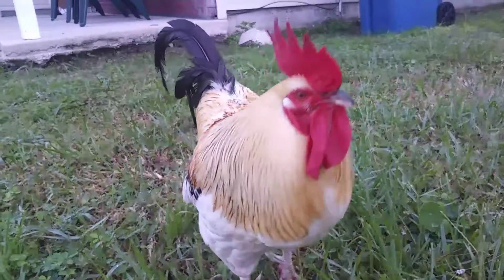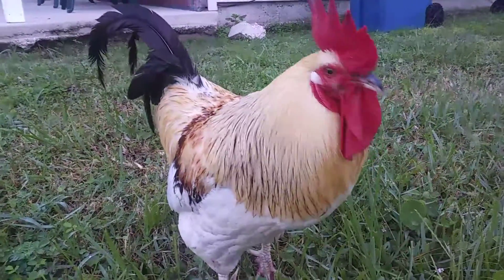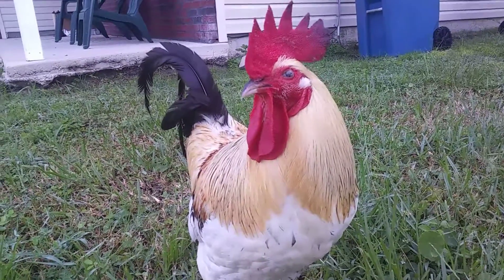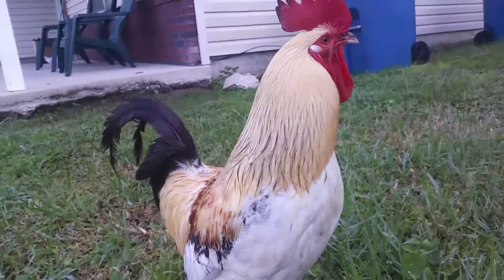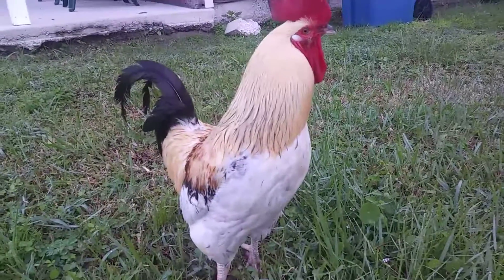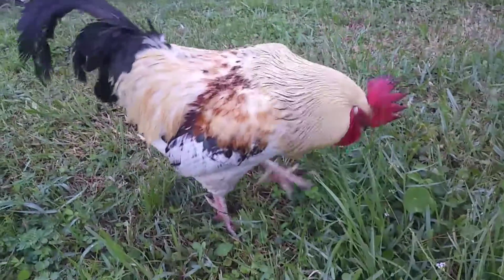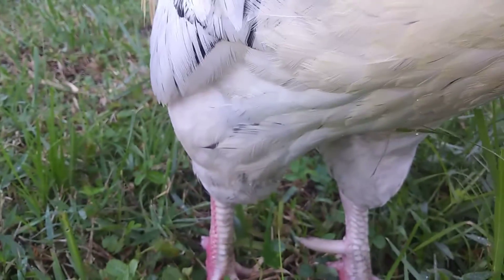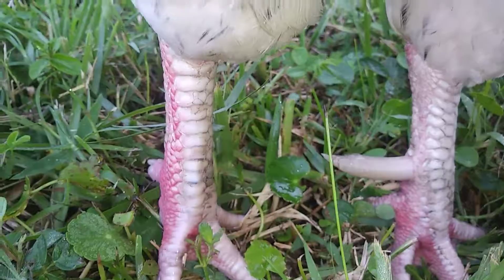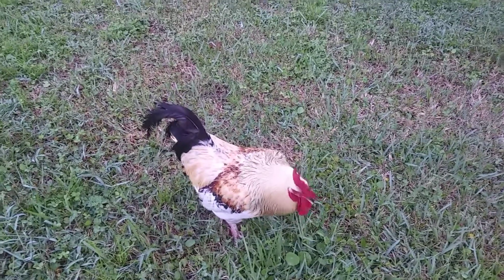I think he can still see shadows out of the eye that was injured, and he still has one good eye. There's the injured eye — hi rooster, hi baby, you're my boy, I love you! He's a good boy. I pick him up, I pet him, he's my baby. See how big his spurs are — they're huge. That's the reason right there why a lot of roosters don't make it on the farm. He's a very lucky rooster.